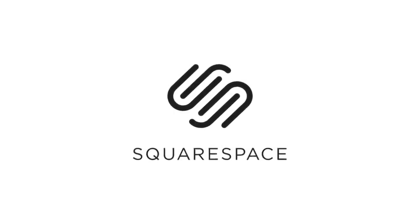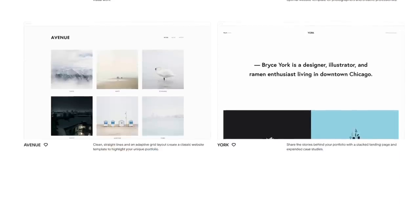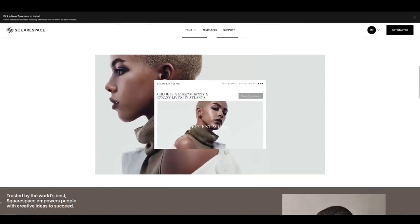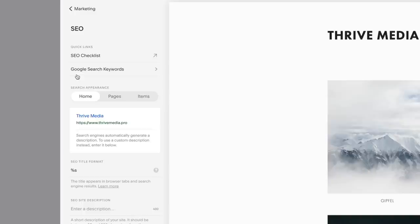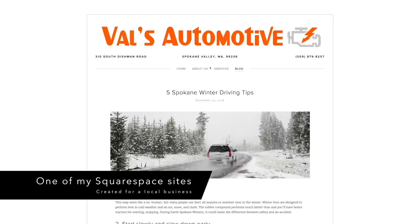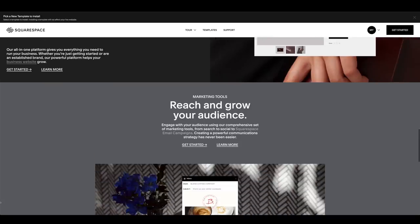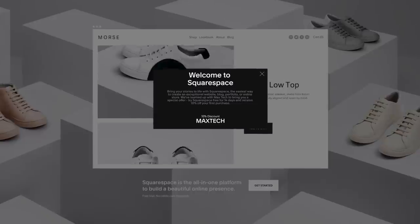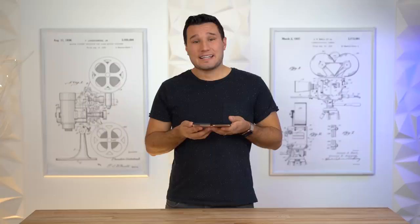A shout out to our sponsor Squarespace. I've built many websites using Squarespace and have been recommending them for over five years. I've tried making websites from scratch using custom templates and different platforms, and Squarespace is by far my most recommended method — whether you want to build a portfolio site, e-commerce, blog, or anything else. They have great cross-platform designs, built-in security certificates, and SEO tools, all for one low price. Head to squarespace.com/maxtech for a no-credit-card-required trial and 10% off your first purchase.